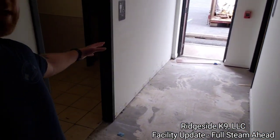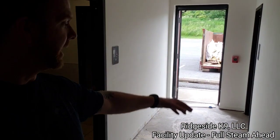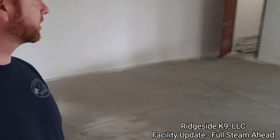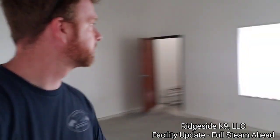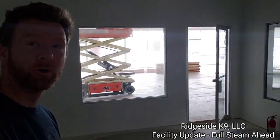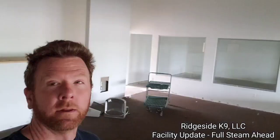ADA compliant bathrooms are up to speed. This floor just got moved out — it's all going to be epoxy over here pretty soon. Everywhere you look, something's happening, something's being built right now. It's really pretty incredible.